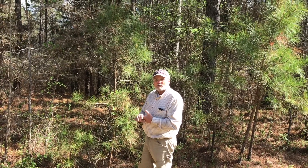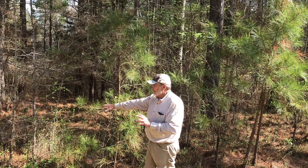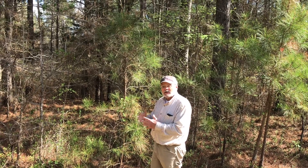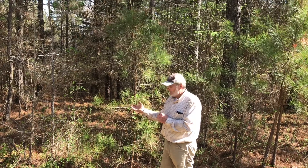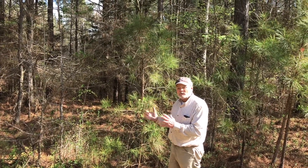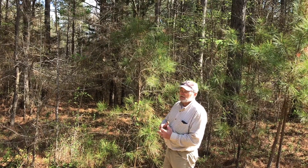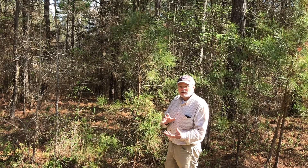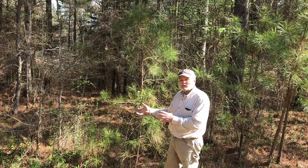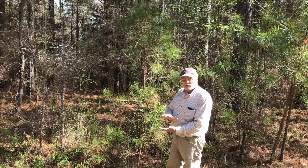Now we'll go over to some area where I've done some prescribed burning. You'll be able to see — this area here has never been burned. You can see there's a lot of trash and litter, actually a lot of stored fuel in this litter on the ground. If we had a wildfire in a real dry season, this would burn really, really hot and do some damage to the trees. Where we're fixing to go, you'll see there's not much litter — pine needles and leaves on the ground — so if that were to burn, it would be a much cooler fire with a shorter flame height.